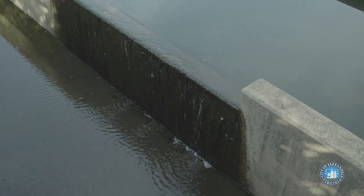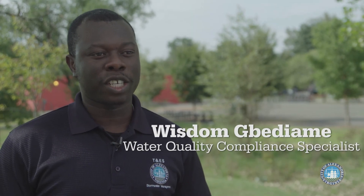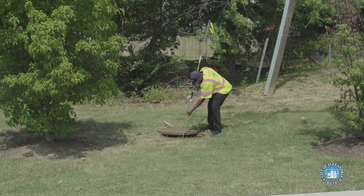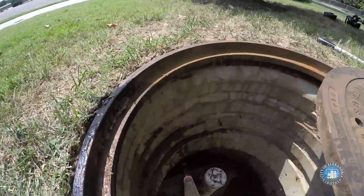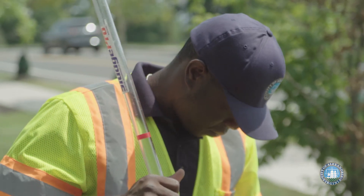The best way to help keep local streams, the Potomac River, and the Chesapeake Bay clean is to prevent pollution before it starts. Pollution prevention is critical to the improvement of water quality in our streams. Stormwater is truly an important aspect of our daily lives.